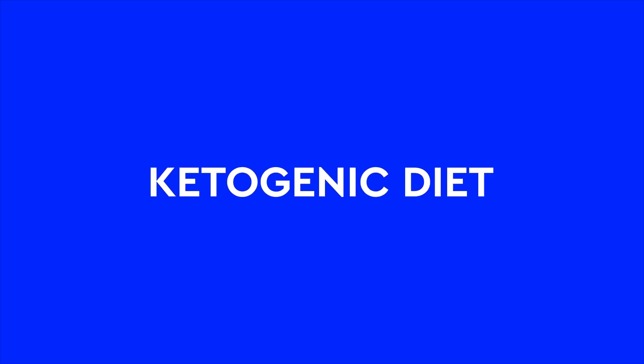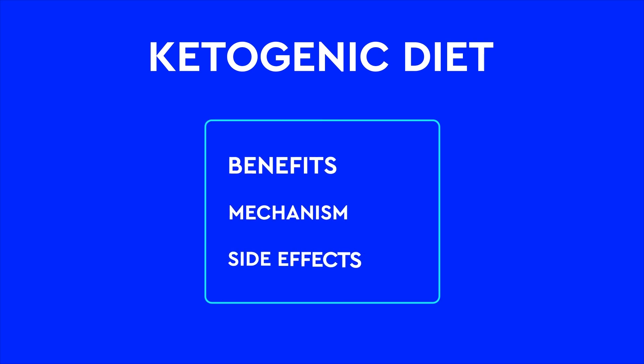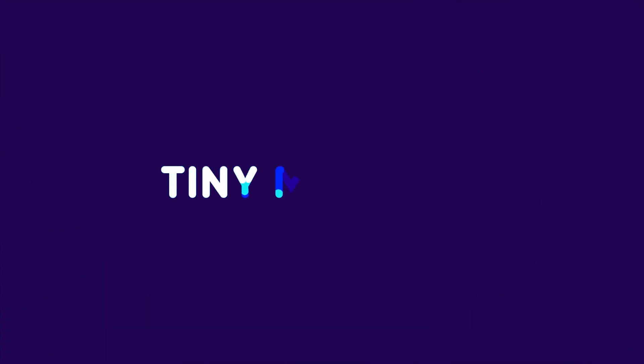Ketogenic diet is one of the most debated health topics at the time. With my medical background, I'm going to explore the benefits, mechanism, and the side effects of the ketogenic diet. This is Tiny Medicine, and you're at the right place to learn about the ketogenic diet.